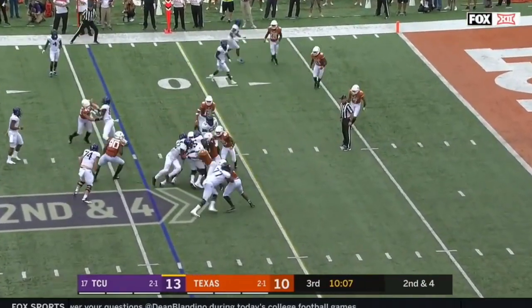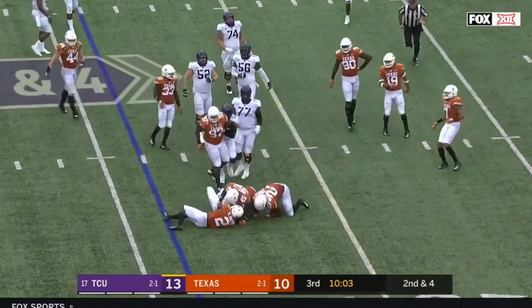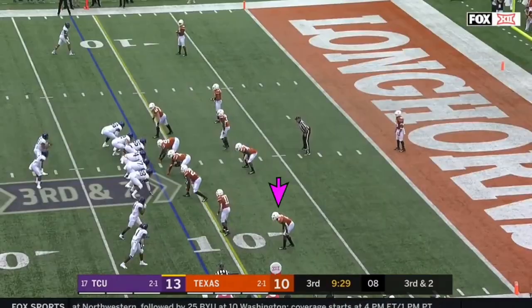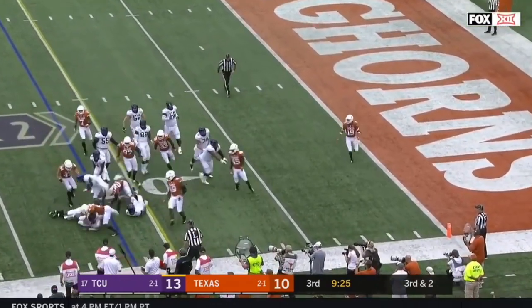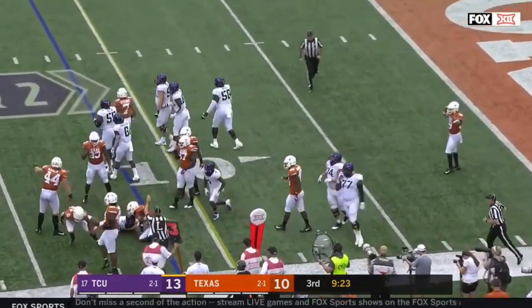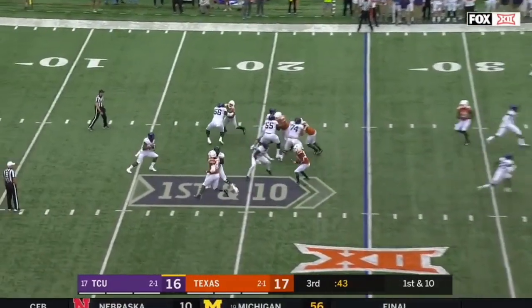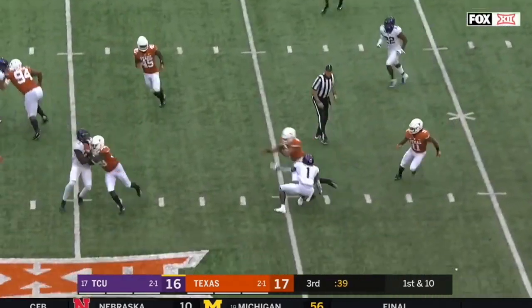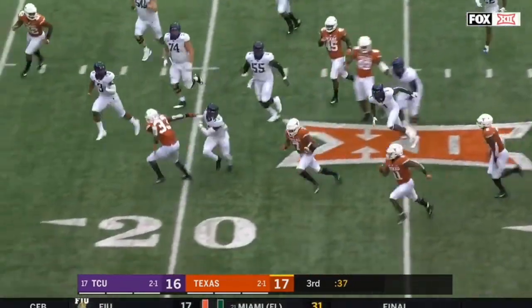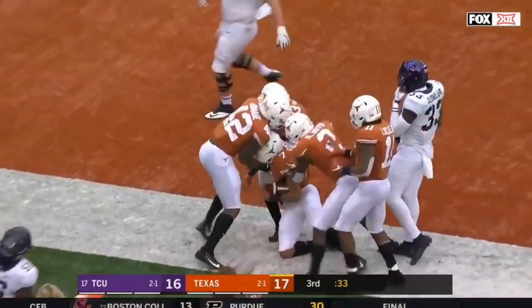Second and four, back to Alana Lua — bounce to the outside and ridden down by Chris Boyd. Robinson runs and loses a yard into the short side. Now Robinson throws an interception — second of the day for Caden Stearns, who will take this one inside the five.